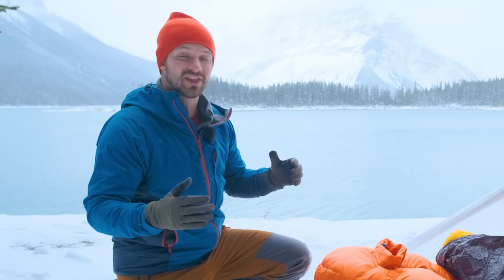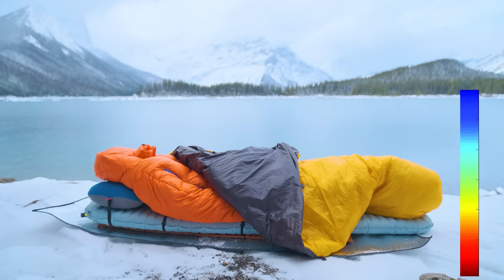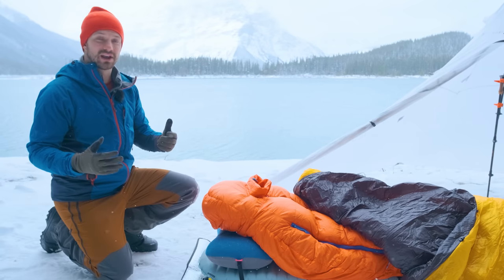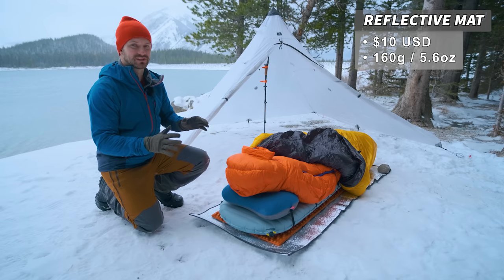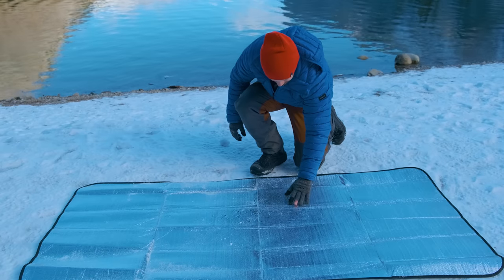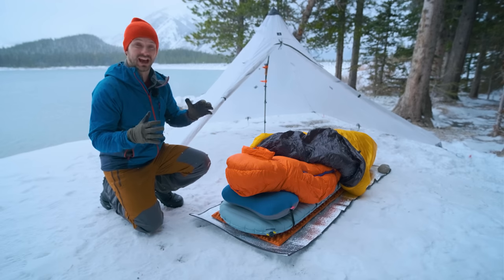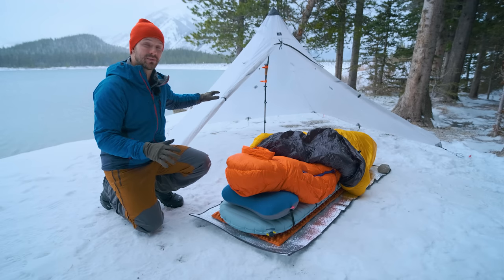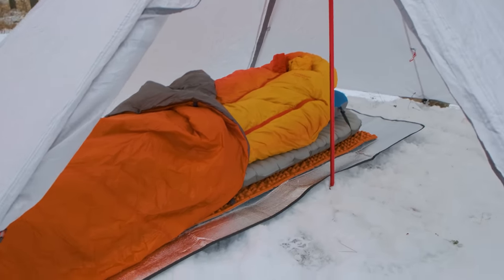My sleep system is designed to provide the maximum amount of warmth by creating a large temperature gradient between my hot body inside of it and the cold ground and air. On the ground, I use a three-part ground insulation system starting with this reflective mat. The reflective mat doesn't provide a ton of insulation — the one I have here has a little bit of foam in it, so it's probably boosting my R-value by about 0.5. But the main reason I like to bring this reflective mat is that I use floorless tents in the wintertime, and the mat helps protect my entire sleep system and raise it off the ground a little bit.